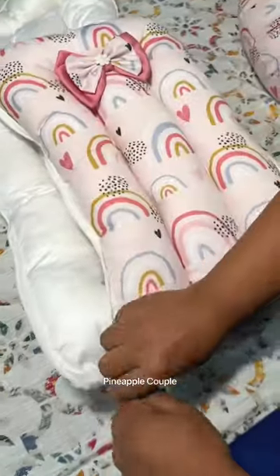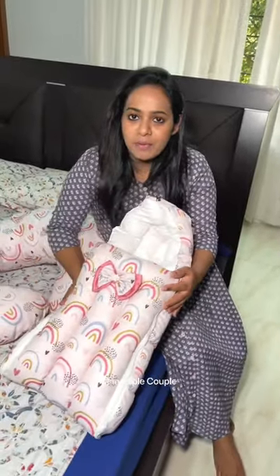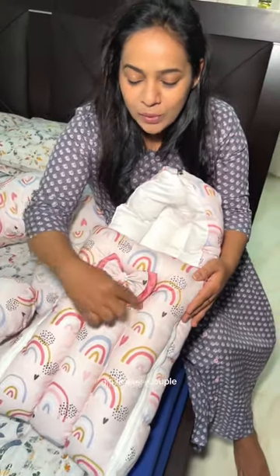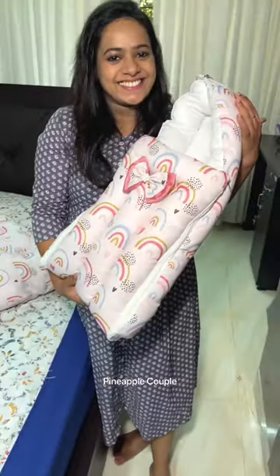Then you can customize it. If you don't want a baby boy color, we can do this same color as blue.